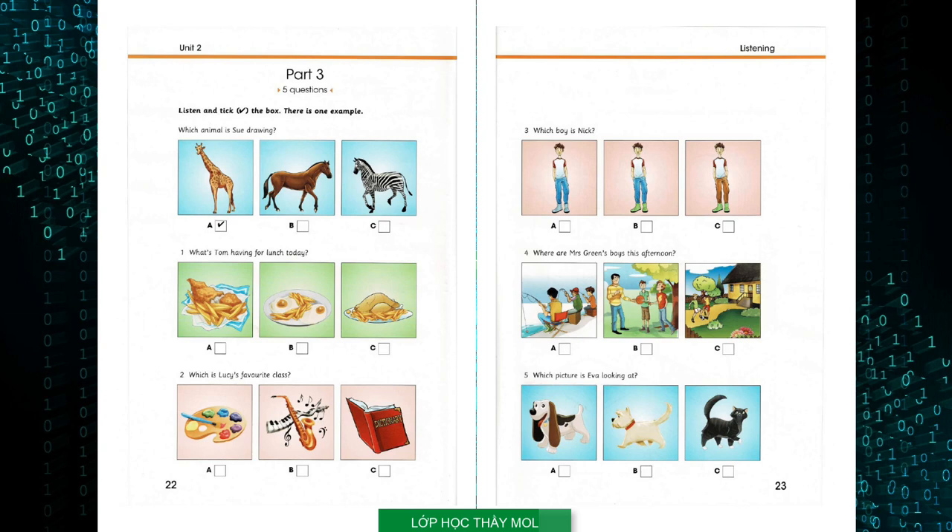Three: Which boy is Nick? Who's that boy? With the green boots and the brown trousers? No, the boy wearing jeans. That's Nick. He's in my class, Dad.